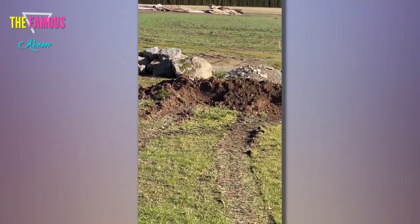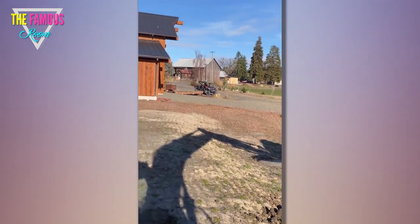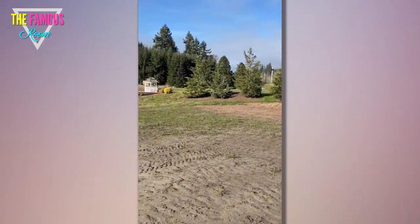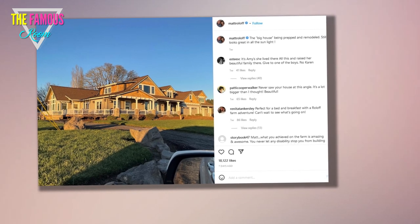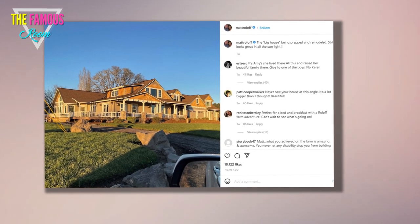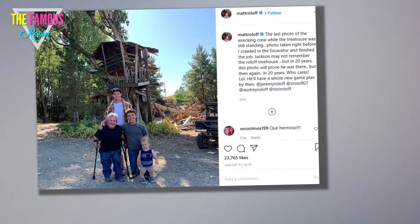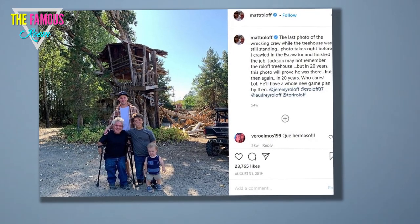In 2020, Matt posted photos of a new house designed with permits submitted. One picture revealed a luxurious modern yet rustic home with a wood-beamed ceiling, decorative stone wall, spacious glass windows, and expansive outdoor patio perfect for entertaining. Matt continues to be the sole owner of Roloff Farms today, though the patriarch's twin sons Zach and Jeremy, both 31, have both shown interest in taking over the farm.